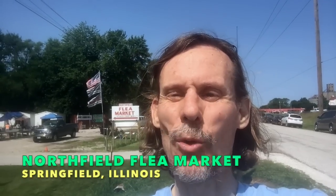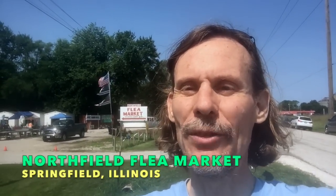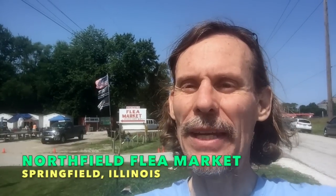Hey everybody, it's George the Antique Nomad. I am at the Northfield Flea Market in Springfield, Illinois. I have been here all the last couple of days helping a couple of different clients with very large collections figure out what to do with some of them. I have a van full of merchandise now to take home, and even though I have practically no room left, I could not resist being here on a Saturday morning to go to the local flea market.